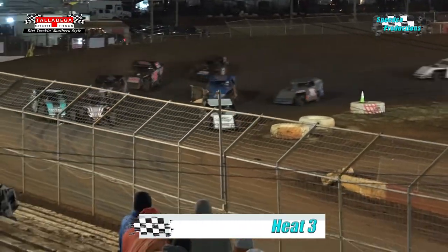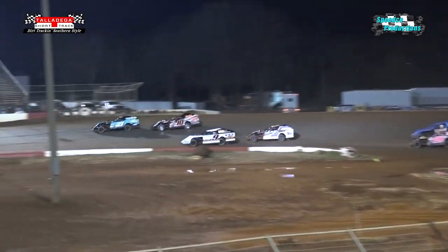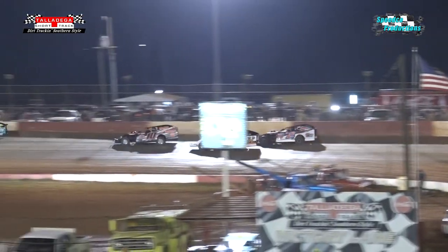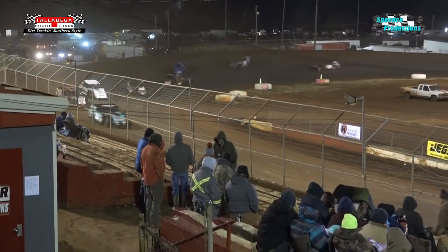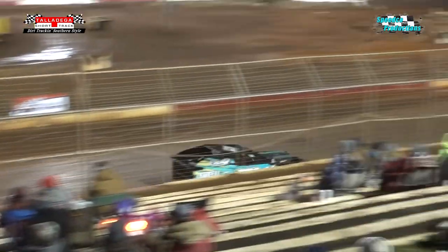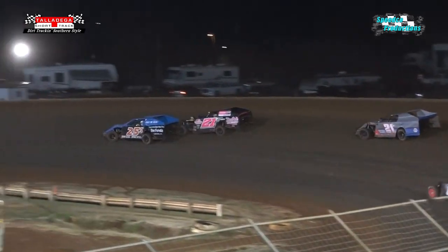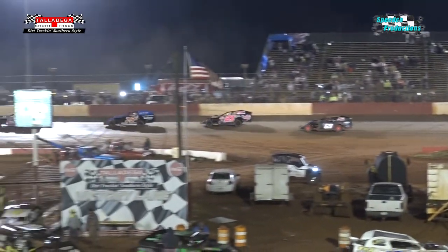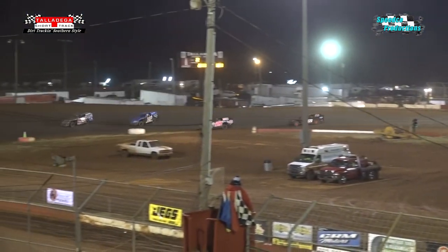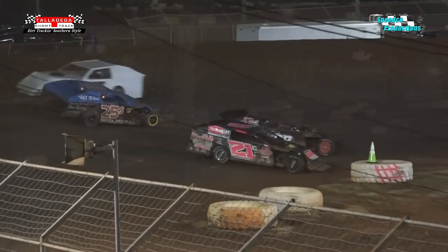Here we go — the modifieds are on the gas, coming out of turn number four. Schrader making a bid for the lead inside of Scotty Hyatt in the number ten. But look who's in the lead — that green number 21 of Bradley Qualls, showing the way as he goes into turn number three, coming out of four, trying to complete lap number two. Scotty Hyatt in the number ten — your modified champion — in that second spot as we go yellow.